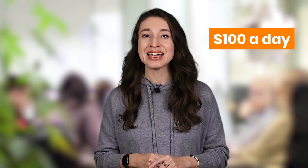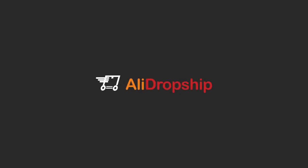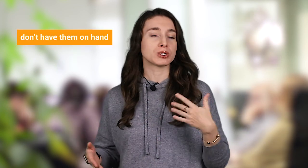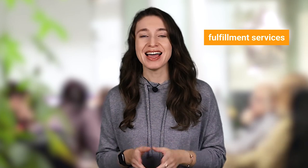Today, I'm going to be showing you how you can make $100 a day selling goods to US customers. My name is Natalie and you're watching AliDropship channel. Did you know that you can sell goods even if you don't have them on hand with the help of fulfillment services? I'm going to show you how to do it with the example of two online stores that I run myself.